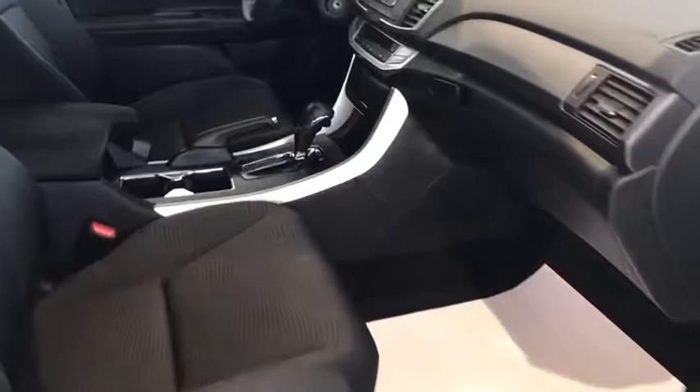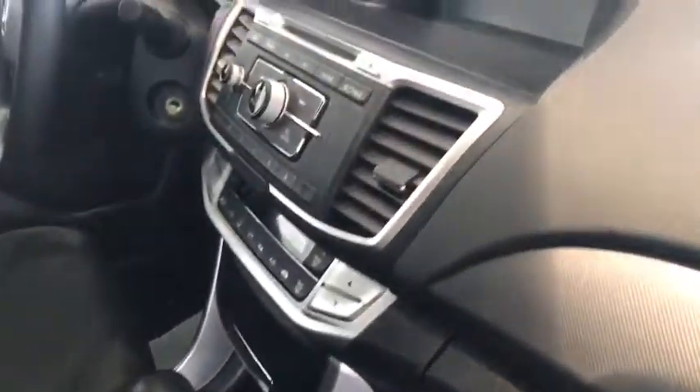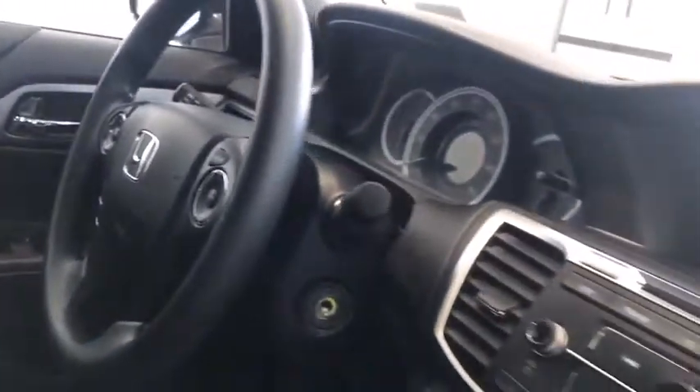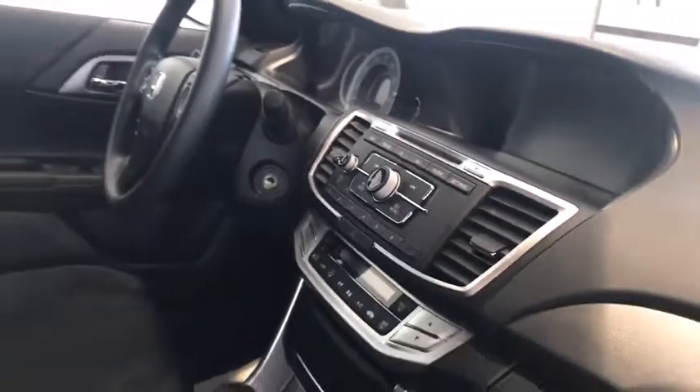we have AM and FM radio, as well as a CD player, auxiliary port, as well as Bluetooth and cruise control on the steering wheel. It also comes standard with a backup camera.